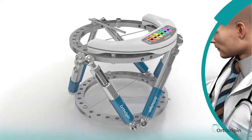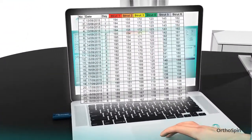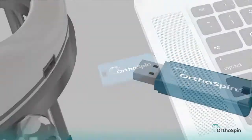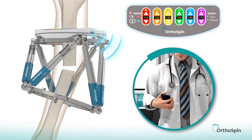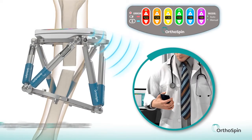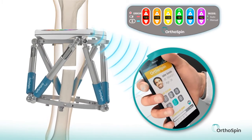From this point on, there is no longer a need for manual adjustments, as the system is fully automated. The system sends real-time updates directly to the doctor's mobile device or computer.